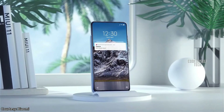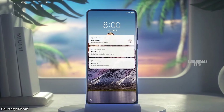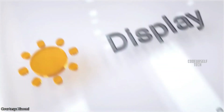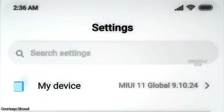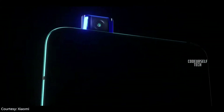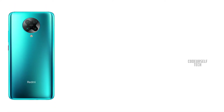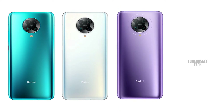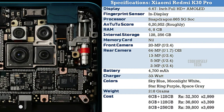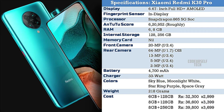The Redmi K30 Pro comes with Bluetooth 5.1, Wi-Fi 6, LPDDR5 RAM, UFS 3.1 storage, and runs on Android 10 based MIUI 11 out of the box. It comes in four color gradients: Sky Blue, Moonlight Star, Ring Purple, and Space Gray.